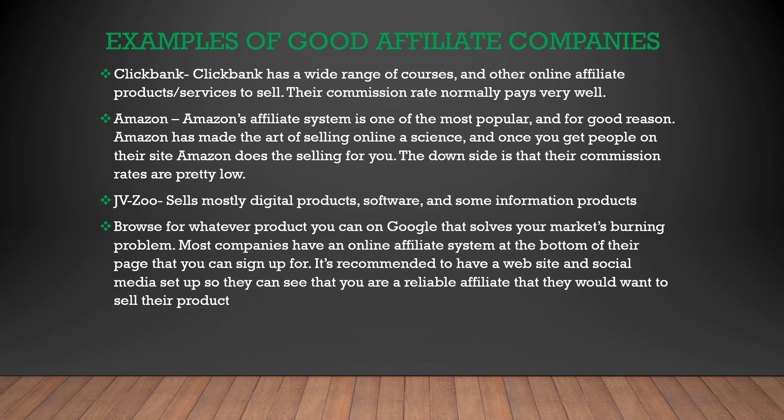Overall, there's a ton of affiliate programs and products online that you can promote. You're just going to have to search around and make sure the website looks clean, make sure the customer service is done well, and that the product is good, and make sure their affiliate program has a good commission rate back to you. Every niche has a ton of affiliate products and companies that will be willing to work with you to sell their product more.